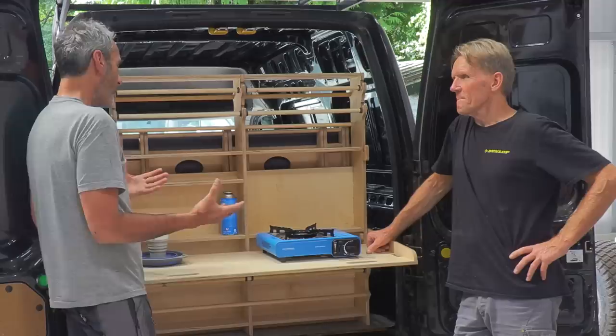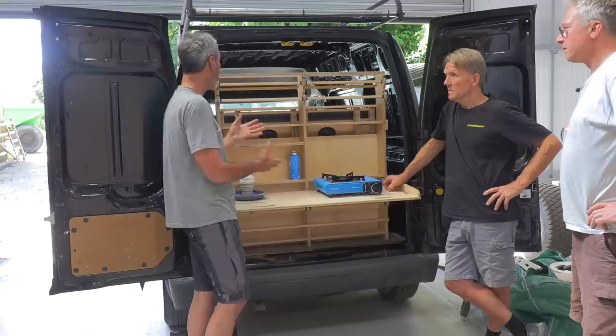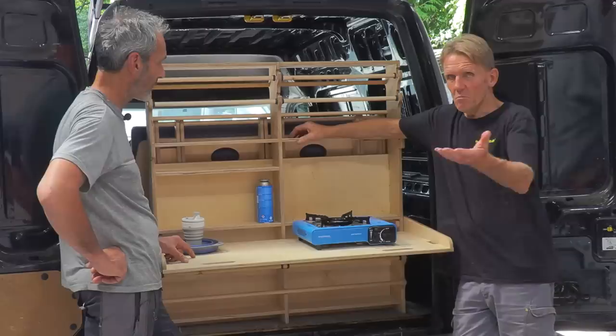No screws, no Allen keys. We also have a stock of these products, so if anybody wanted to hire a unit — say they were going away for the weekend — no problem at all. Come with your hire van, we fit the right one for you, and off you go.